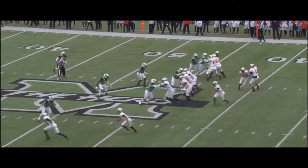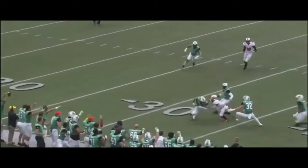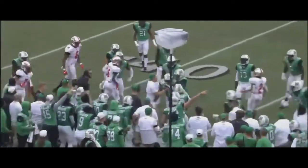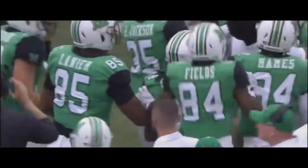First and ten from the 45. The snap, receiver goes in motion, and that's going to be Sloan to throw it downfield. It's intercepted by Kerryon Murrell at the Marshall 35-yard line. Marshall has Murrell ahead across the 40, tackled by the Hilltoppers. And the herd was ready.